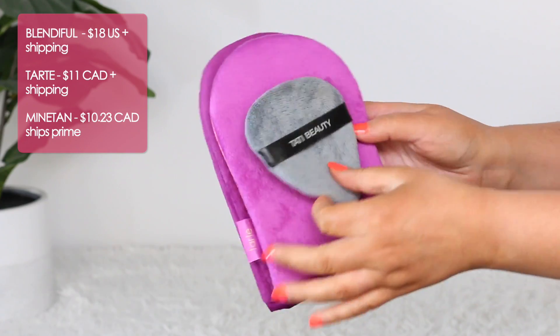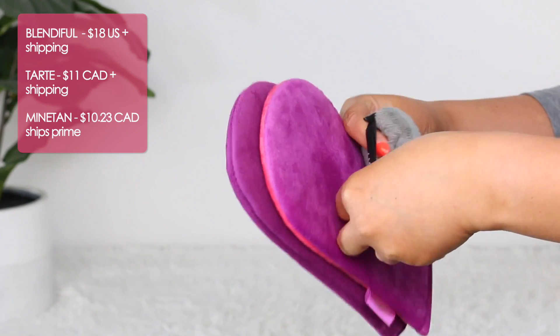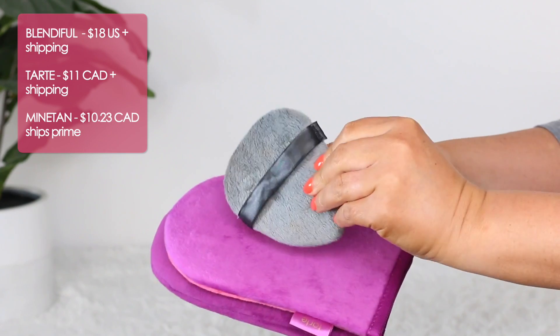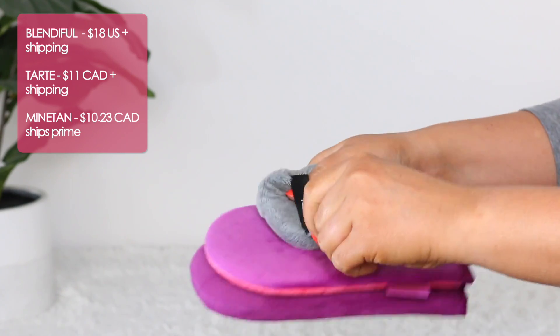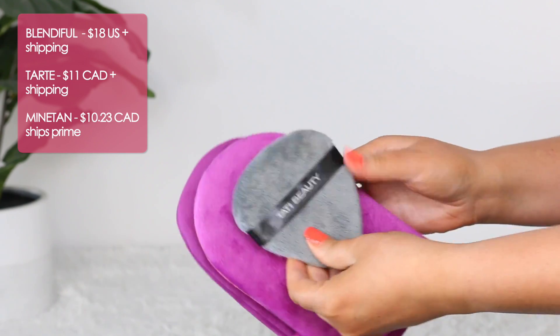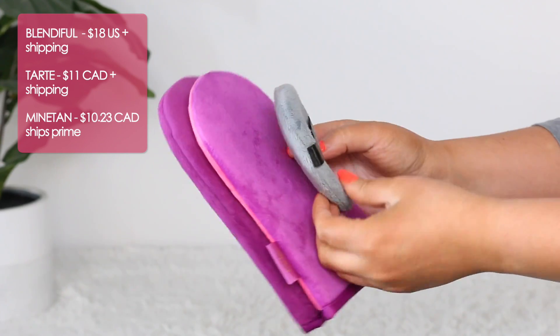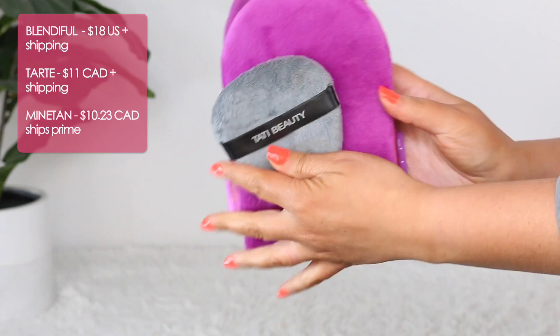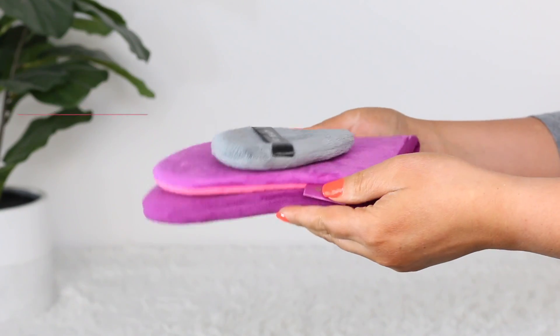Besides the obvious differences in shape, the main thing I wanted to highlight is that the fibers on the tanning mitts are shorter than the Blendiful. That is the main difference in my opinion. Both of them are very squishy, and since it's the same material, it can most definitely apply makeup the same.